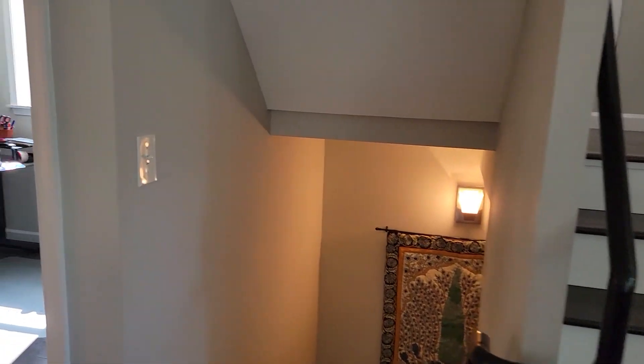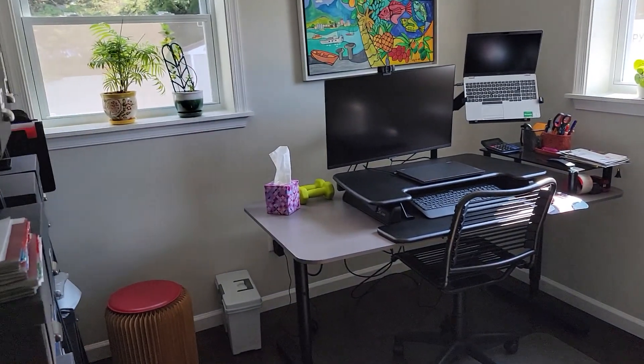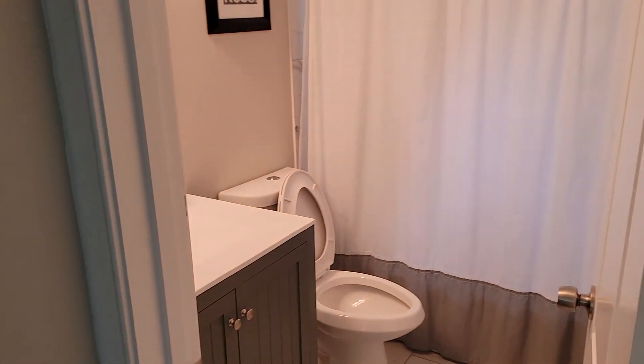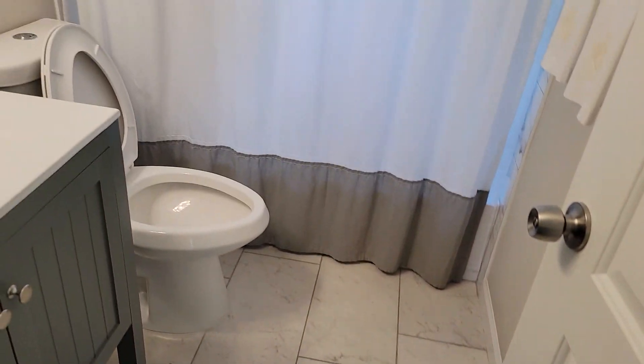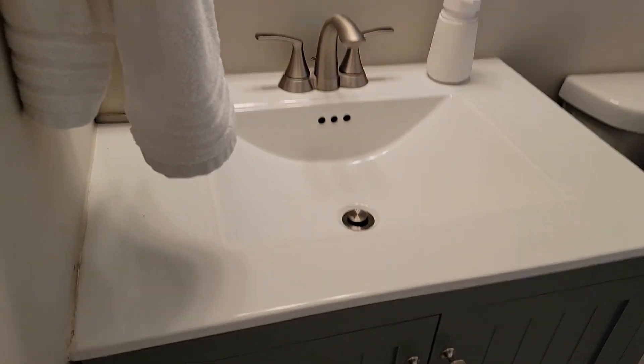You've got bedrooms on three different levels. There's one small one here, used as an office. And then a full bathroom on three different levels as well. This one has nice large tile floors and a nice vanity.